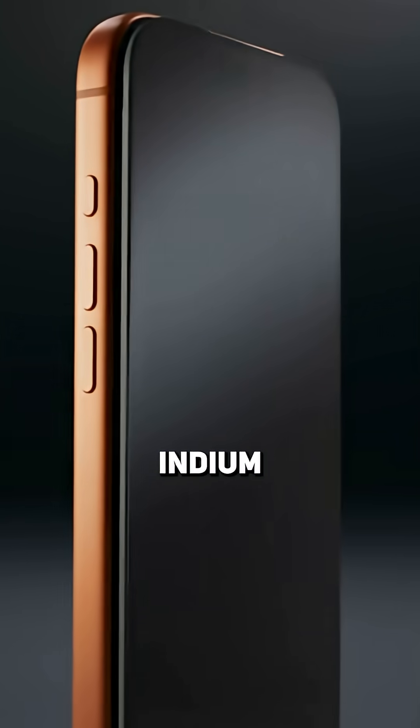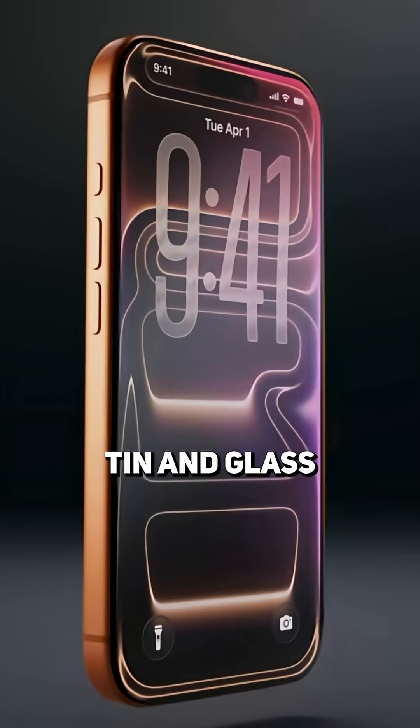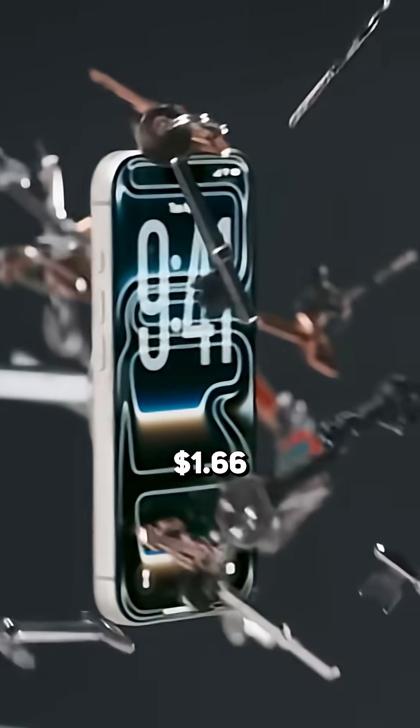Moving to the display, that uses indium, organics, tin, and glass, totaling about 12 grams, adding $1.66.